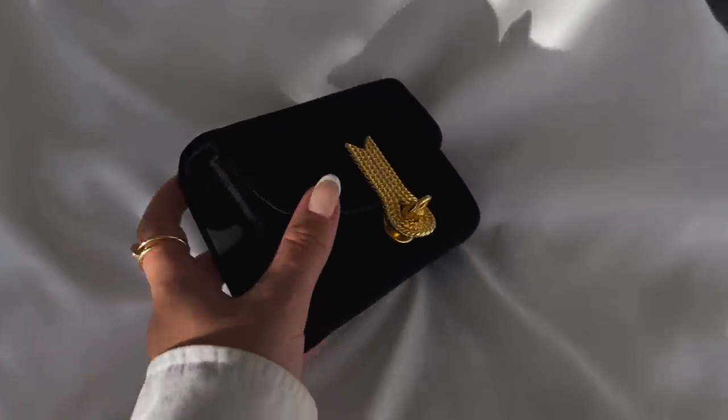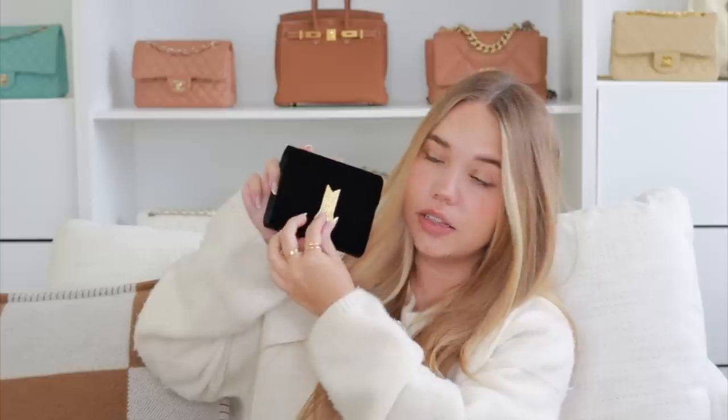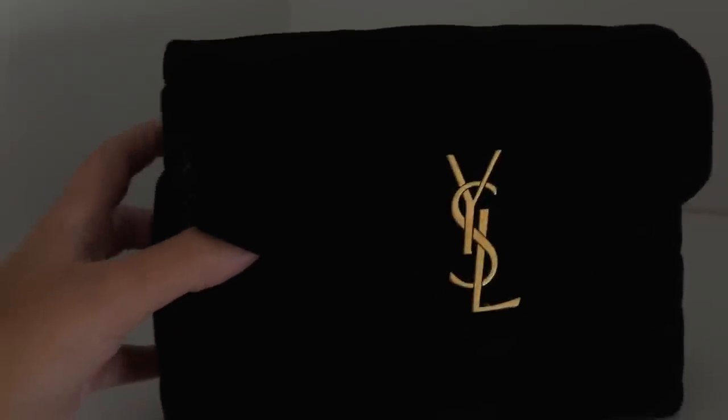This is the newest addition — a velvet belt bag by Amato Daniele, gifted to me during fashion week. It can also be used as a crossbody. It has a turn lock closure, a blue interior with a chain, and it fits cards inside, making it very practical. It's my second velvet bag in the collection. I'll leave a link to their website in the description.